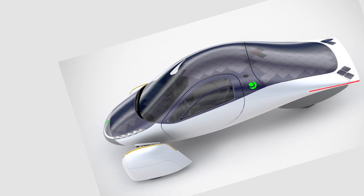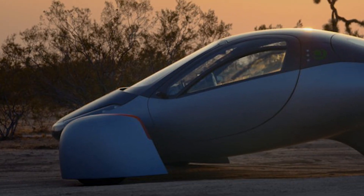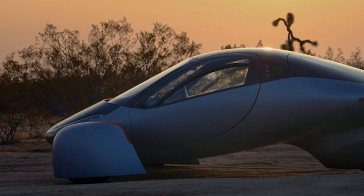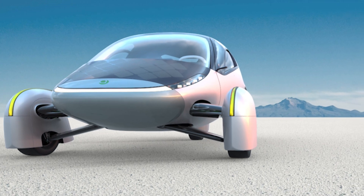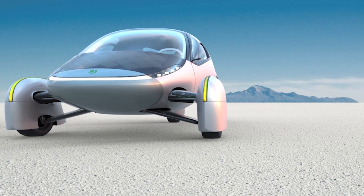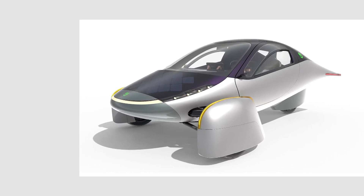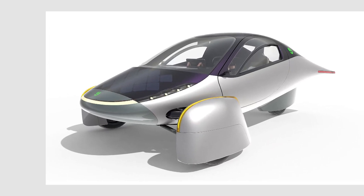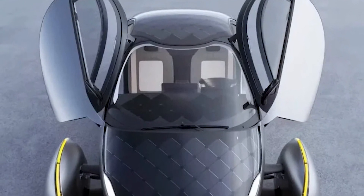However, the solar panels that cover most of its bodywork allow it, on sunny days, to take its occupants wherever they want practically without having to stop to recharge. Aptera claims that the launch edition can thus deliver an extra range of 40 miles per day. And if for whatever reason the sun is not good, the car has a domestic power outlet in the style of the Citroën that allows very reasonable recoveries.